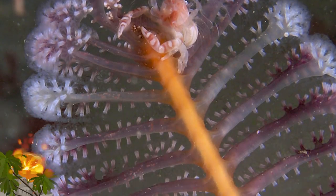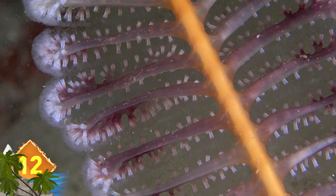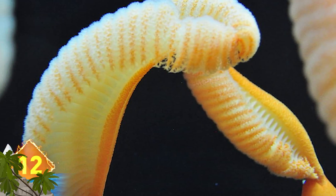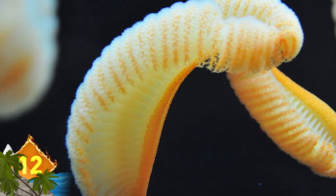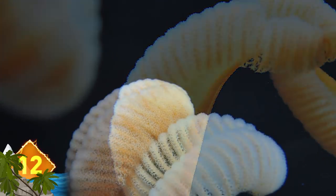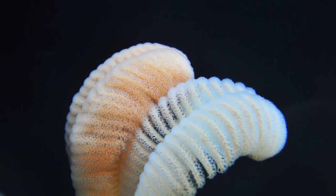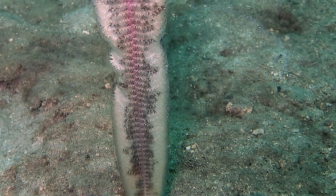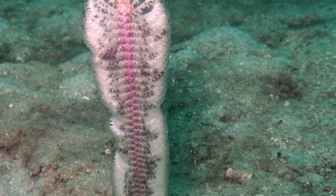Sea Pens. These marine creatures were named after antique quill pens, but with some 450 described species, only certain species actually have the appearance of the namesake. They're actually grouped with octocorals, or soft corals, and can be found in waters around the world at depths exceeding 6,100 meters.